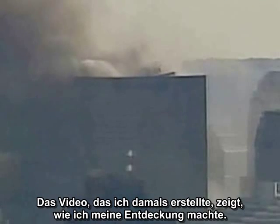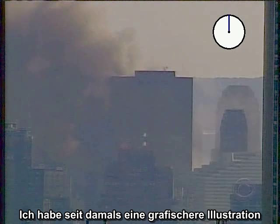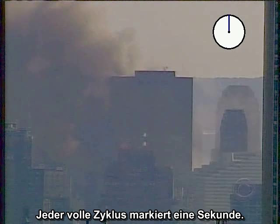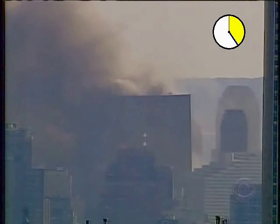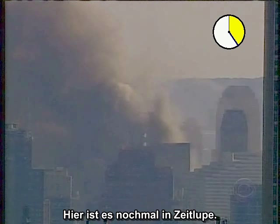The video I created at the time showed my actual process of discovery. I stepped through the video and counted frames. I have since created a more graphic illustration of the famous 5.4-second interval. This time I have added a clock to the frames — each full cycle marks one second. Here is the 5.4-second interval, and here it is again in slow motion.